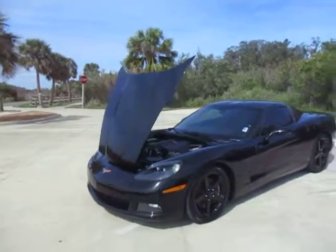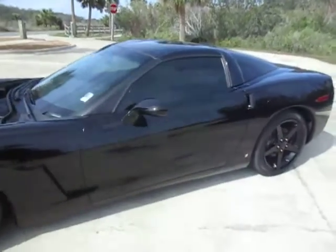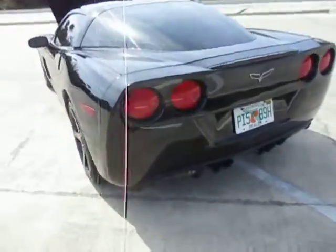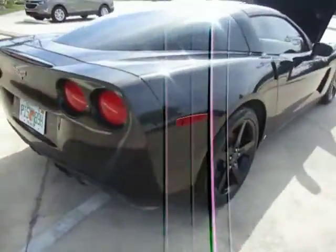Hi everyone, this is Talia at Kelly's Cars located in Oak Hill, Florida. Up for sale today we have a Chevy Corvette LS2, two-door coupe. This car has flawless paint, black custom wheels, and good tires.